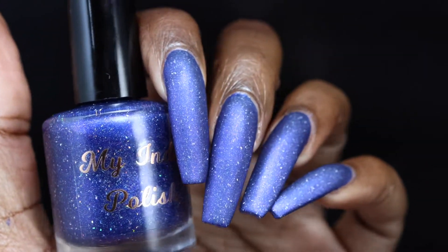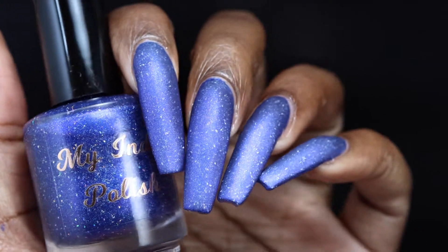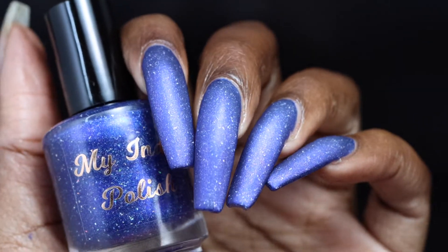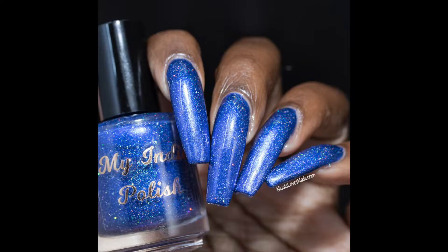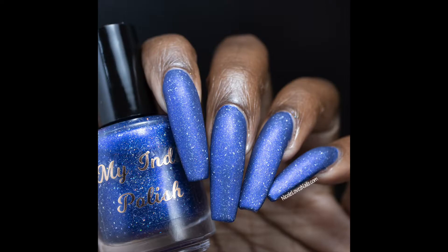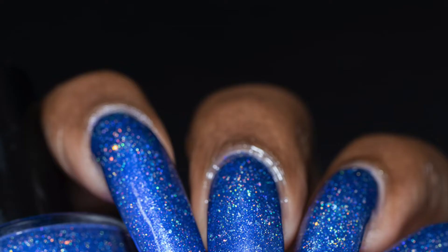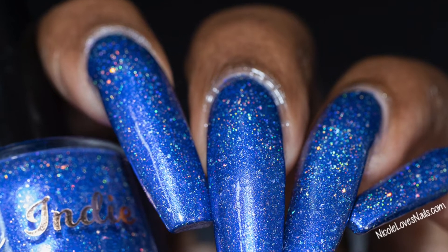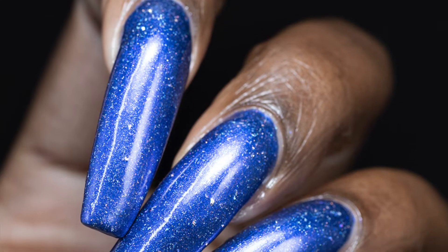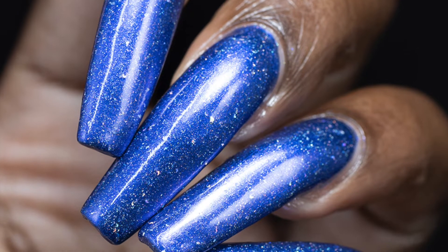The star of the show is definitely going to be the holographic. The shards do give this a little bit of texture but one coat of top coat seemed to smooth it out completely. Removal will probably be on the messy side if you try to scrub this one off — I soaked it off and had no issues and no problems with staining.